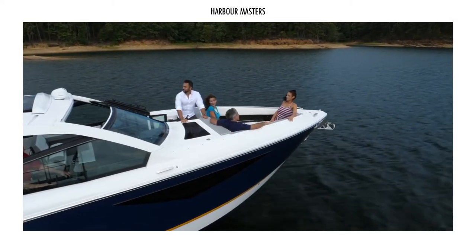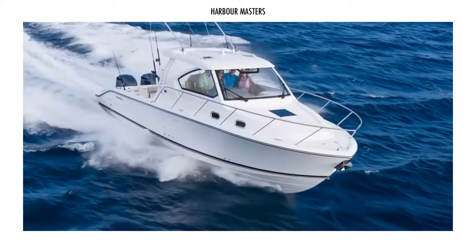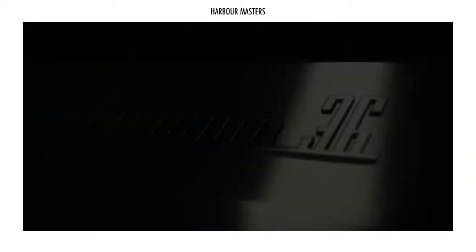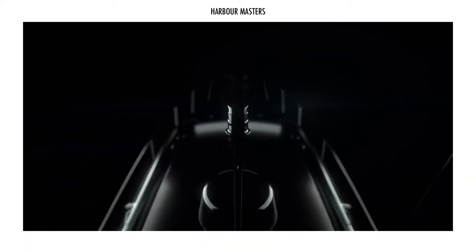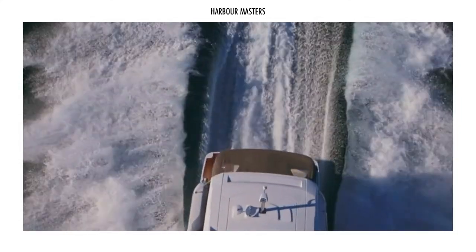Which of these best power cruiser yachts will you buy for under $500,000 US dollars? Before we move on to our top choice, don't forget to subscribe, give this video a thumbs up, and share some of your boating stories and adventures down below.